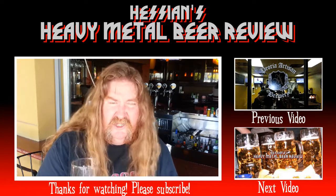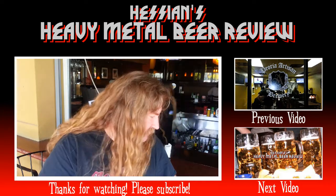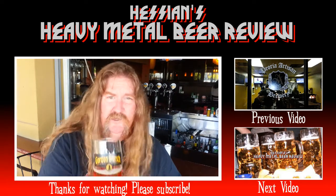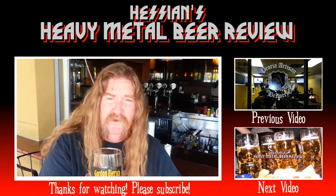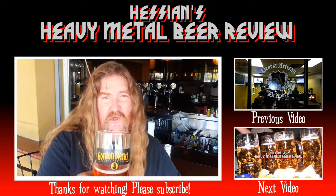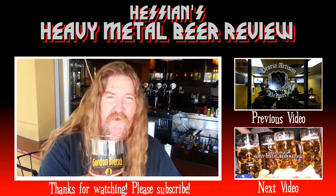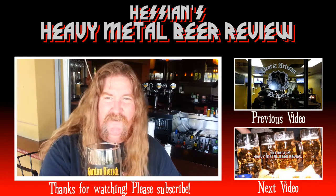This is Hessian, signing off from Gordon Beer's. I want to personally thank Gordon Beer's for letting me film out here. I also want to thank all of you watching this video right now, taking time out of your schedule to watch me being stupid on film, drink beer, and have a damn good time at it.